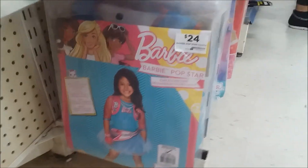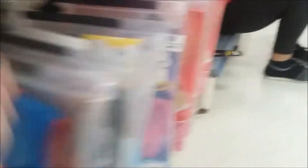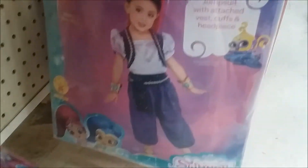You've got Barbie, Super Girl. We've seen this one - Barbie. There you go. Shimmer and Shine, $28. They're all about $28 to $30.